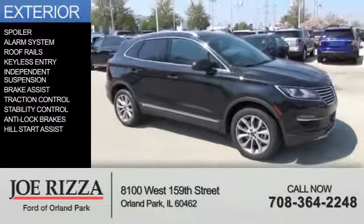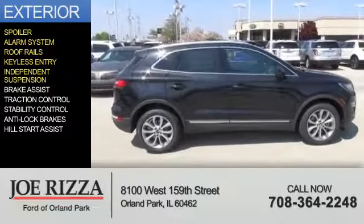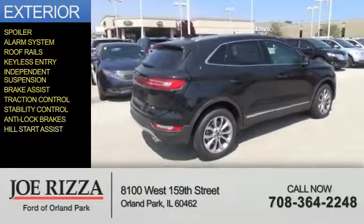The features include a spoiler, an alarm system, roof rails, keyless entry, independent suspension, brake assist, traction control, stability control, anti-lock brakes, and hill start assist.